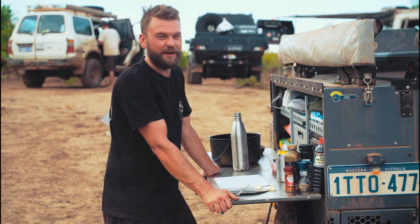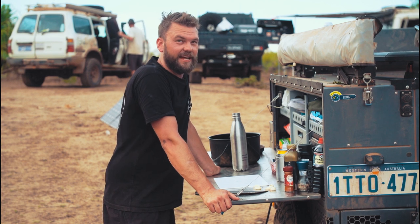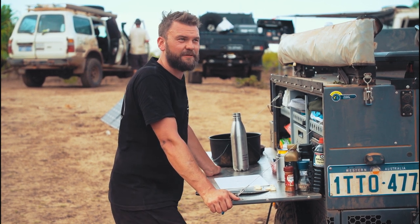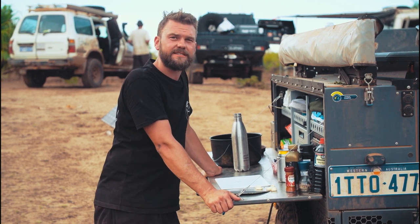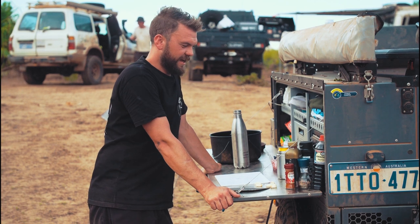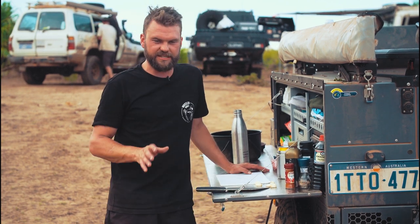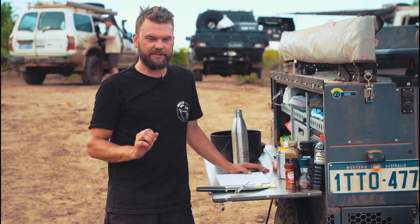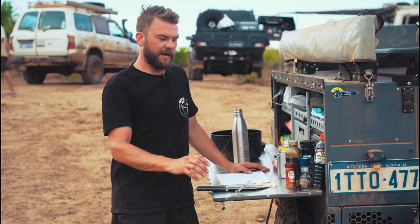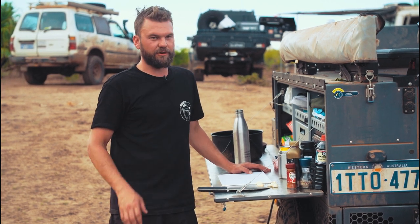Hello and welcome to another Fire to Fork cooking episode. We are in the Kimberley and it is hot as hell — about 42 degrees Celsius most days. Today I'm going to cook up the recipe that has had the most feedback of any recipe I've ever made, and the most positive feedback specifically. It's pulled pork.